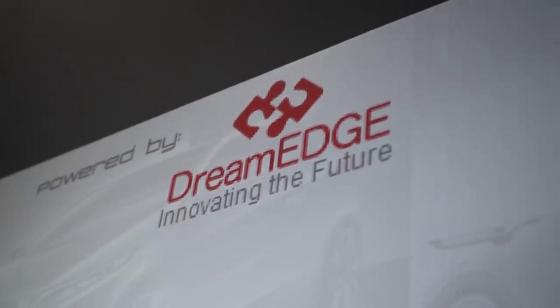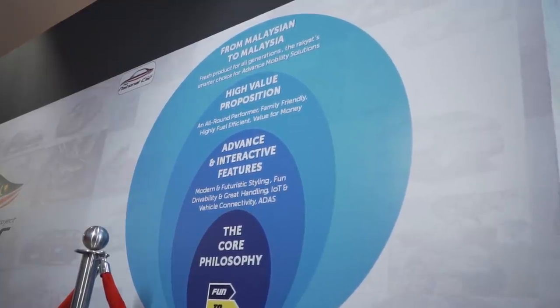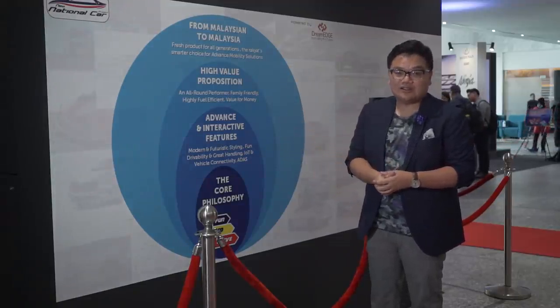DreamEdge has previously said that this is going to be a B-plus sedan using technologies from Daihatsu, so we'll see how all that pans out in the future. For now there's not a lot of details we can share — there's not even anybody we can talk to — but based on this box alone, there are quite a few new details we can talk about.